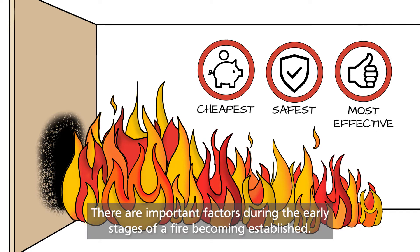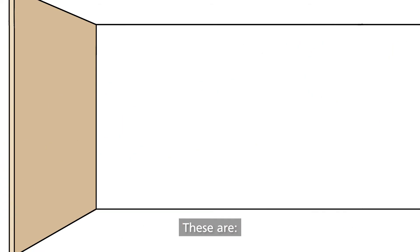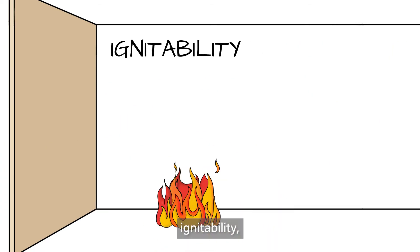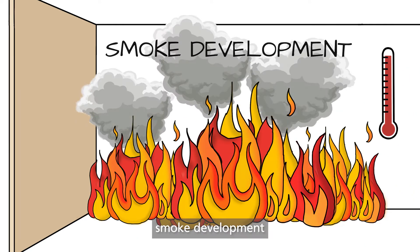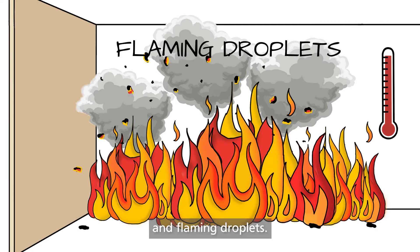There are important factors during the early stages of a fire becoming established. These are ignitability, spread of flame, heat release, smoke development and flaming droplets.